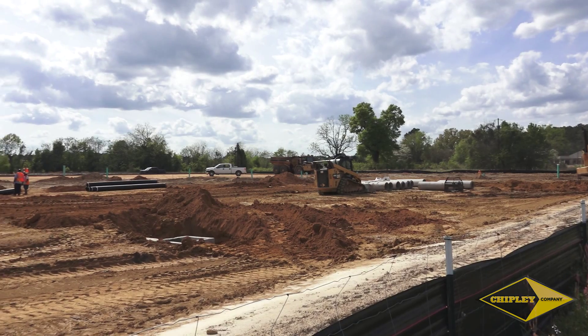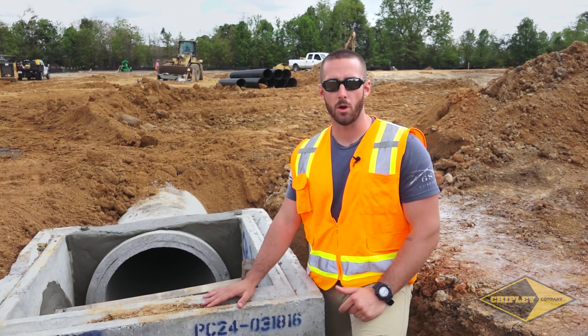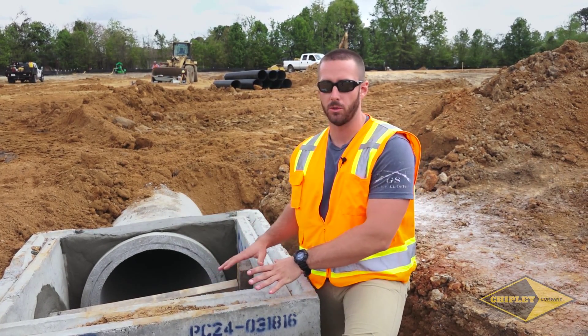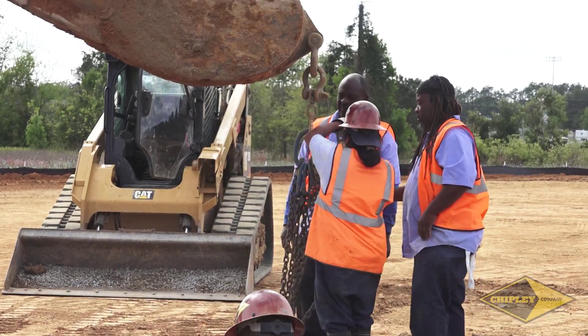We're in the process of laying our storm drain system. As you can see right here, this is a catch basin for our parking lot. This is where all the water that falls in a rainstorm ends up draining to. This system drains over to a pond which is behind me and then feeds into a canal ditch just past that.